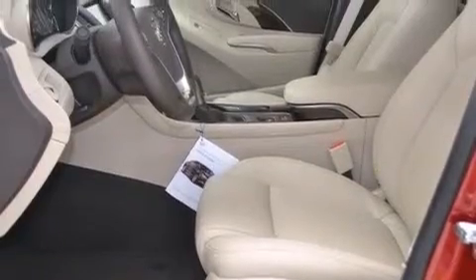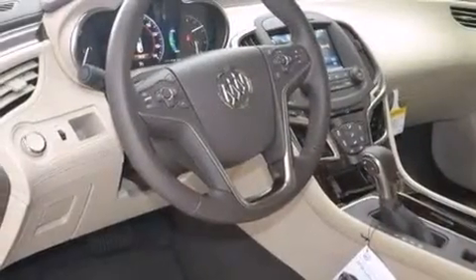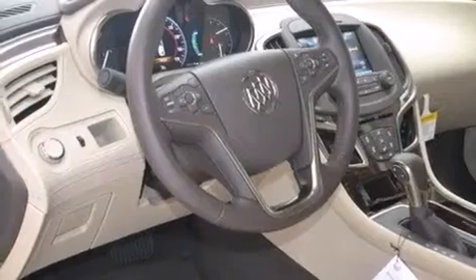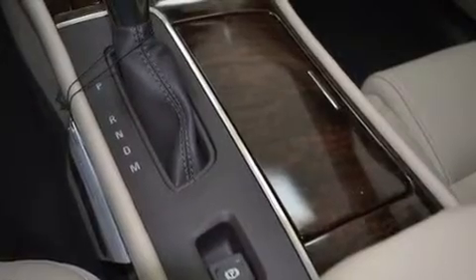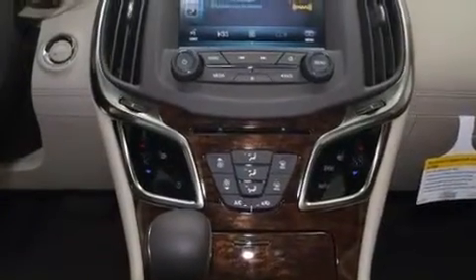The following features are also included: a low tire pressure indicator, memory settings for the driver's seat positions so you can recall your favorite position with the push of one button, cruise control, and a passenger side airbag, and latch-ready child seat anchors.